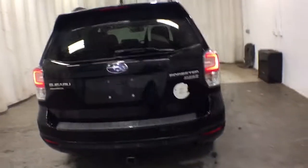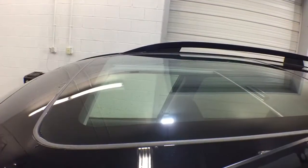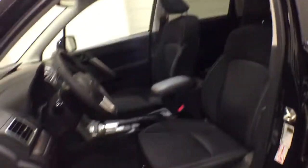The following are some of this vehicle's highlighted options: panoramic roof, all-wheel drive, keyless entry, heated driver's seat, four-cylinder engine, sunroof, satellite radio, backup camera, iPod and MP3 input, heated mirrors.